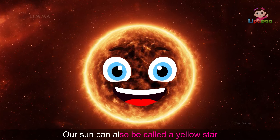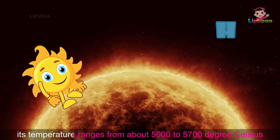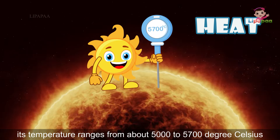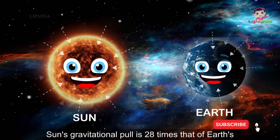Our Sun can also be called a yellow star. Its temperature ranges from about 5,000 to 5,700 degrees Celsius. Sun's gravitational pull is 28 times that of Earth's.